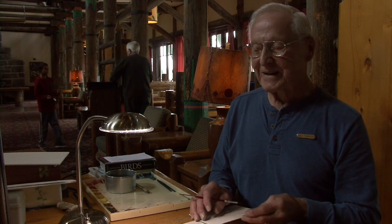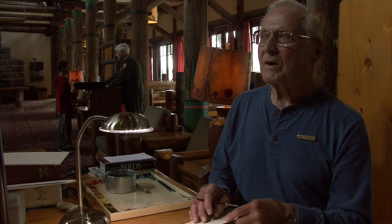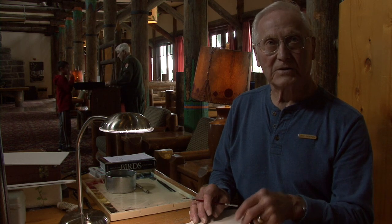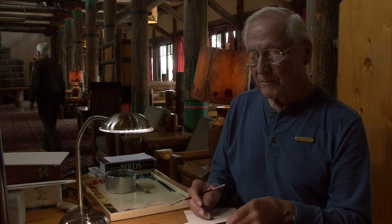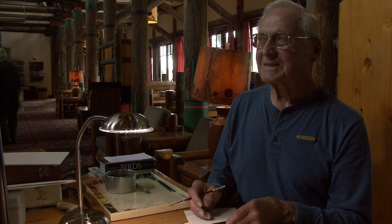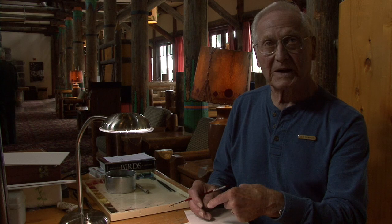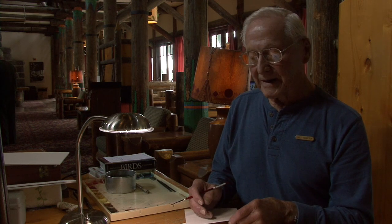I knew then something had to be done. One shade was taken down and sent off to Harpers Ferry, West Virginia, where they have conservators on staff, to see if they could be saved through some conservation. The word came back — not really. They were so fragile, the best bet was to think about replacing them. They kept the one shipped out there for the archives.